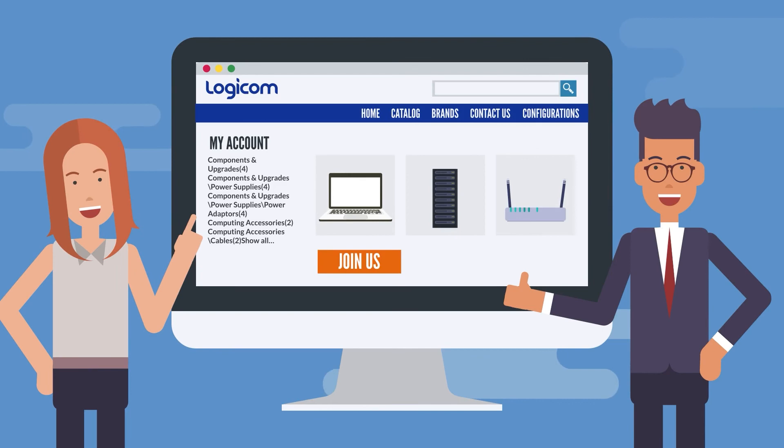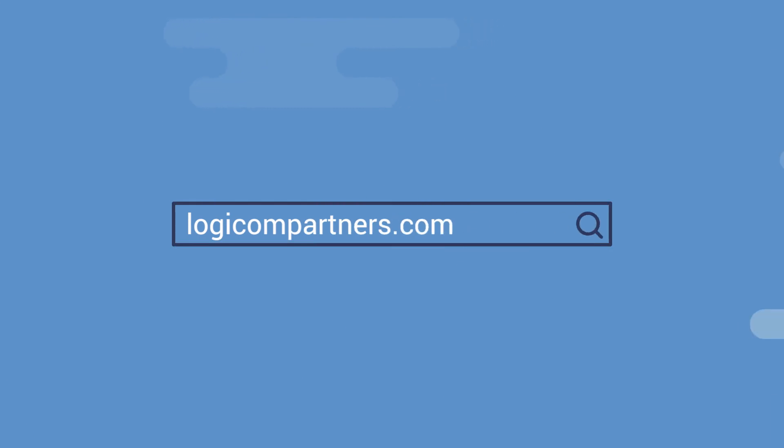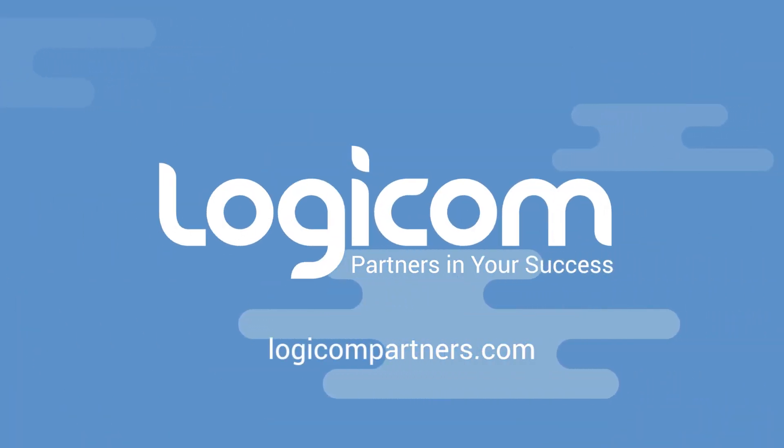What are you waiting for? Join LogiCom's eCommerce platform today and place your orders from anywhere, anytime. LogiCom Distribution — partners in your success.